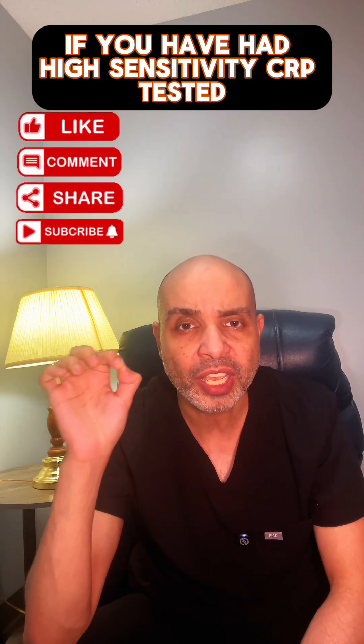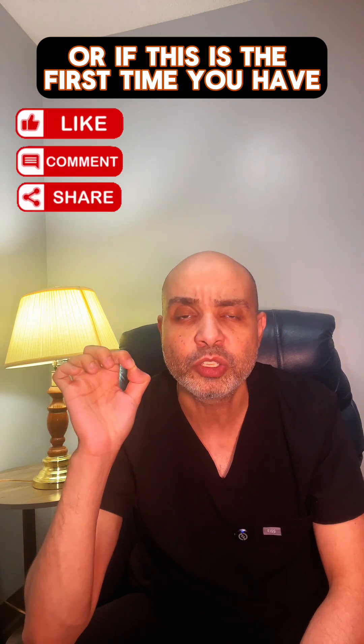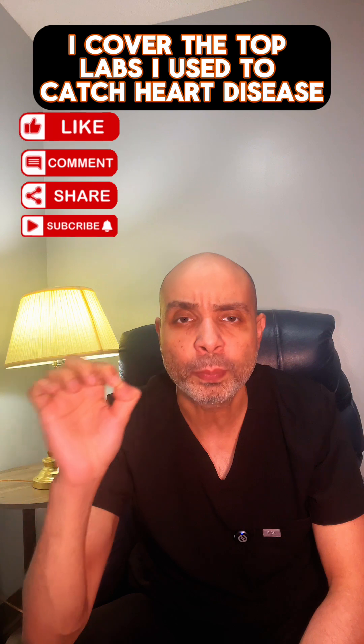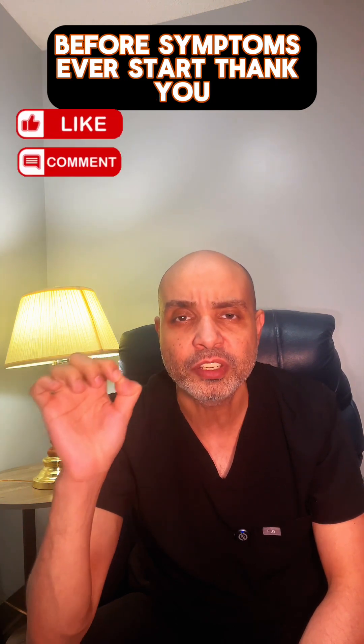Drop a comment if you have had high-sensitivity CRP tested, or if this is the first time you are hearing about it. And don't miss my full video — I cover the top labs I use to catch heart disease before symptoms ever start.